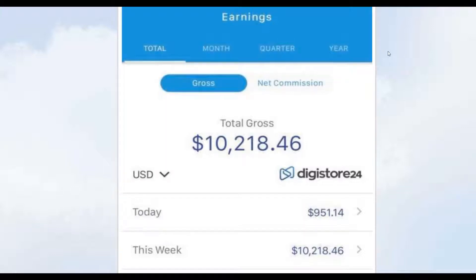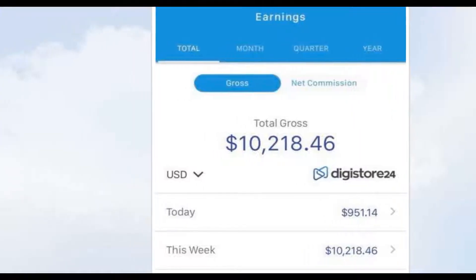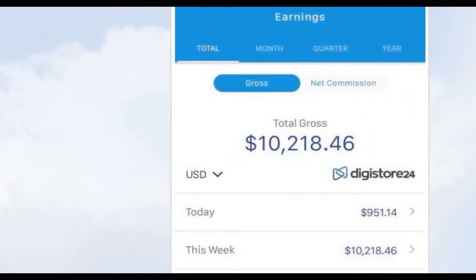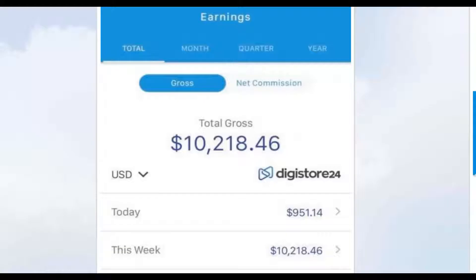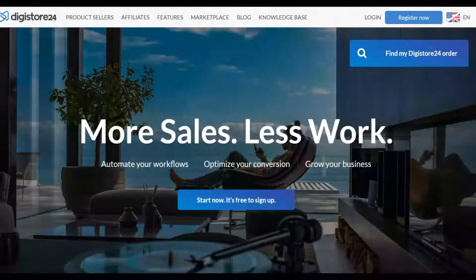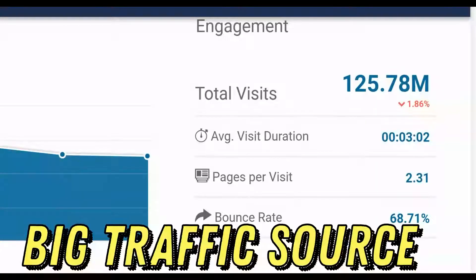What is up guys and welcome to Smart Online Payday YouTube channel. Today I'm going to show you a brand new traffic source — a huge traffic source — that I can use right now on premier affiliate offers on Digistore24 and make a lot of money on complete autopilot. You can go and make your first sale very fast on Digistore24 with this huge traffic source.